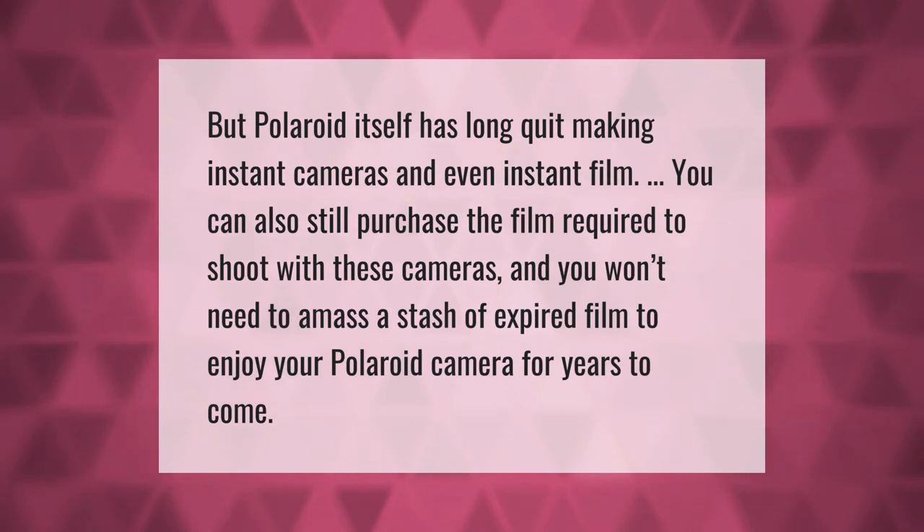Polaroid itself has long quit making instant cameras and even instant film. You can still purchase the film required to shoot with these cameras, and you won't need to amass a stash of expired film to enjoy your Polaroid camera for years to come.